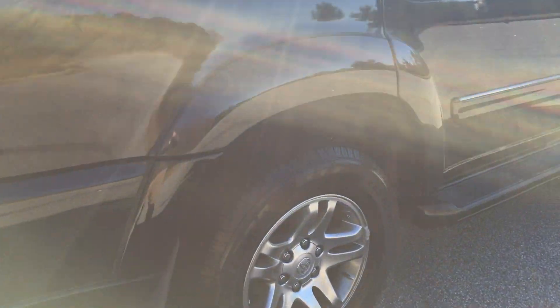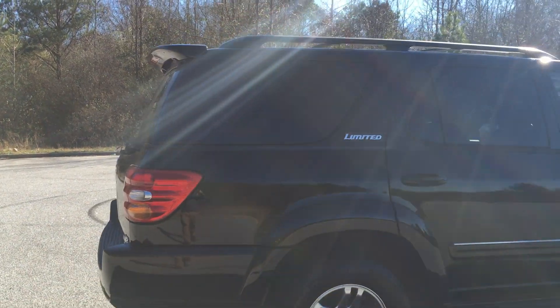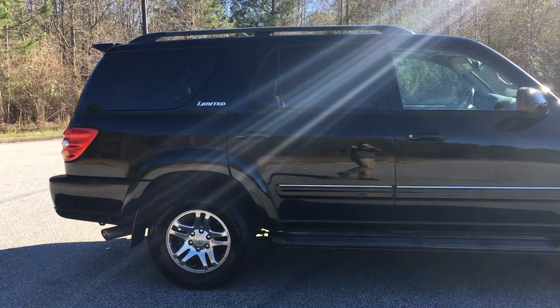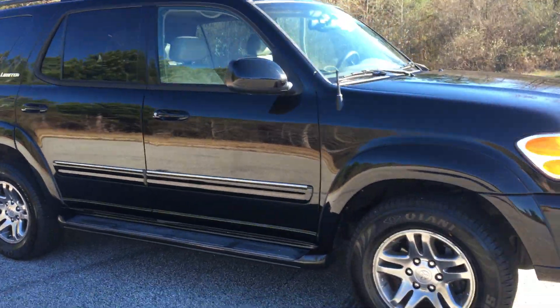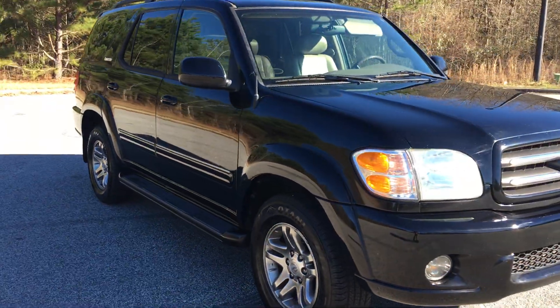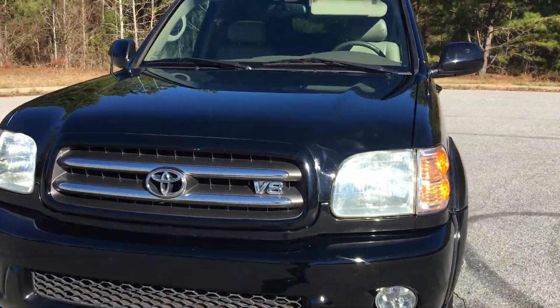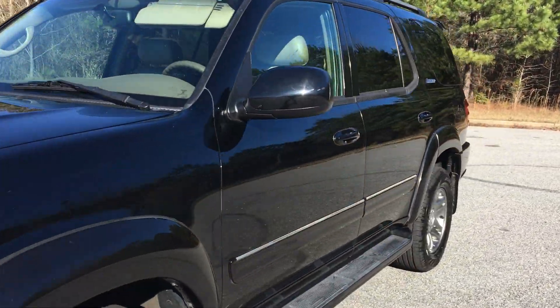I really like this SUV. It just feels like a real SUV — big and roomy, comfortable, big V8 power. The back window goes down, which I love. It's in really, really good shape.